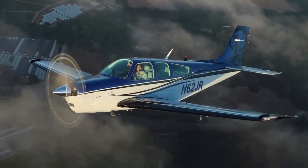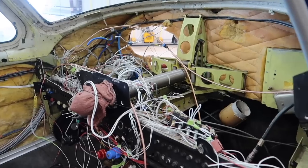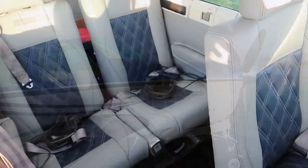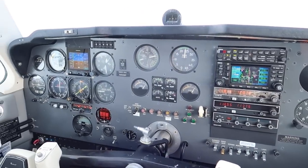Welcome back to the channel. This video kicks off the next huge modification for our Bonanza F33A. This is equally big as an entire paint job — it's an entire panel upgrade. We've been hinting that we wanted to do something with the panel, and we are going with a full upgraded glass panel. You've seen this plane come a long way: we did the paint, we did the interior, and you can't just leave a six-pack in there — you've got to do the avionics next.